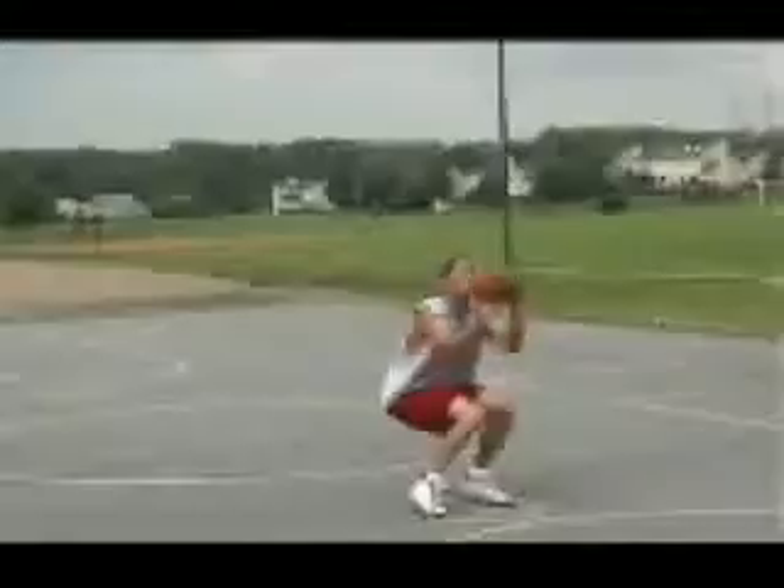Never again go to the court without a plan. This product will help you create goals, track your results, and take your game to the next level. The workout books are separated into different categories.